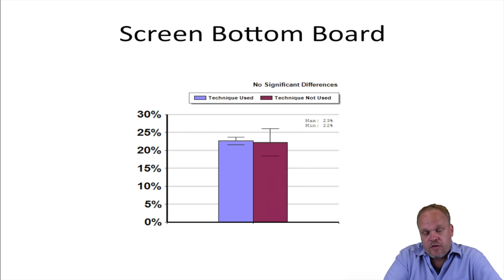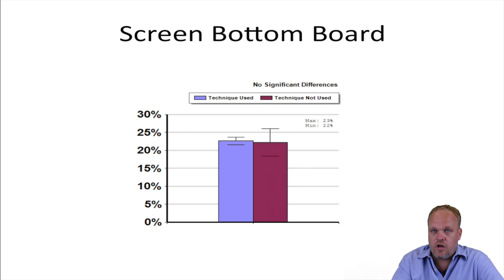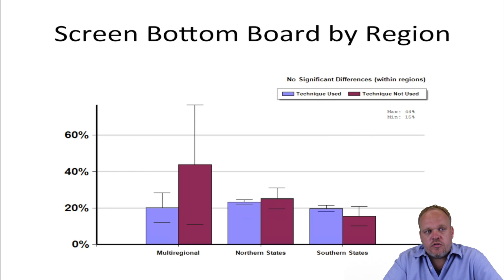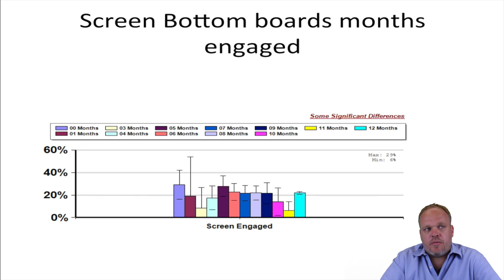There is experimental evidence that screen bottom boards work. However, in our survey, the people who reported using screen bottom boards did not lose more or less than those who did not use them. And again, if we look at region, we don't see a significant difference between people who used them or didn't. There are a lot of people who think that having screen bottom boards in for the winter months is a bad idea, but there's actually very little evidence to suggest that.